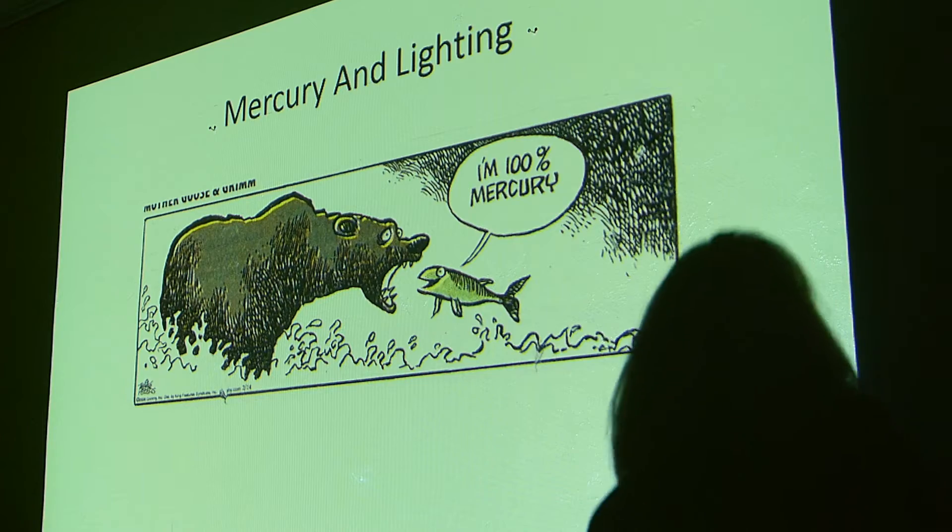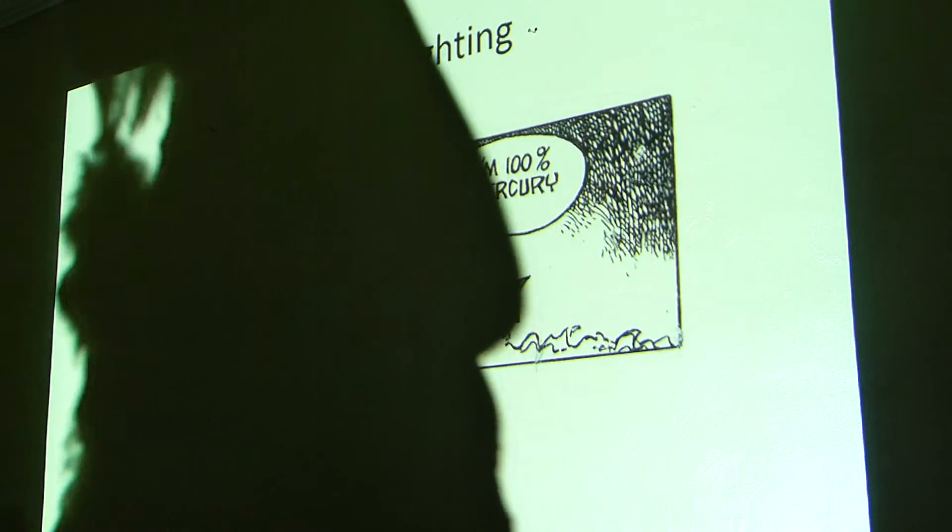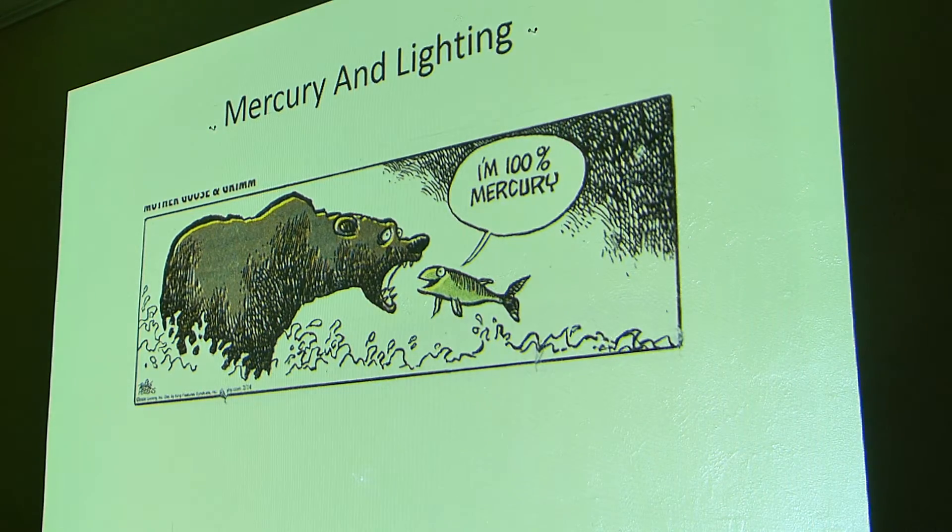The FDA says that women of childbearing age and children should not eat poor fish at all — that's sharks, tilefish, swordfish, and king mackerel — because of high mercury levels in the fish. And a lot of that mercury actually comes from coal-fired power plants. So basically it comes from our electrical use.